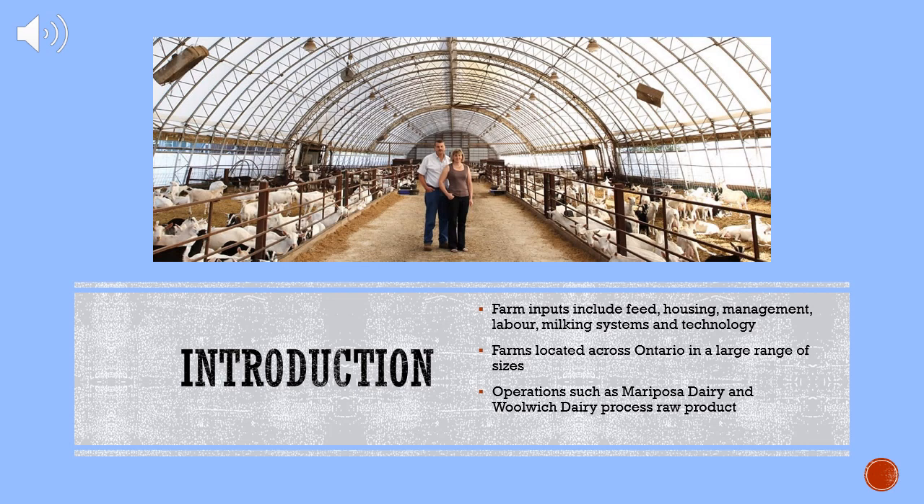The production and supply chain of farm goods is key to feeding our populations. It is known that many people are unaware of where their food truly comes from beyond the store. Goat milk is produced at a farm level using inputs such as feed, housing, management, labour, milking systems, and technology.